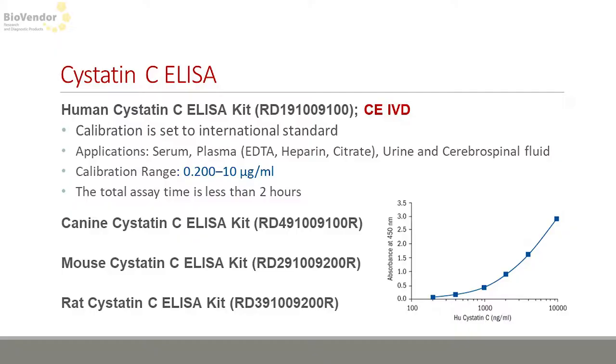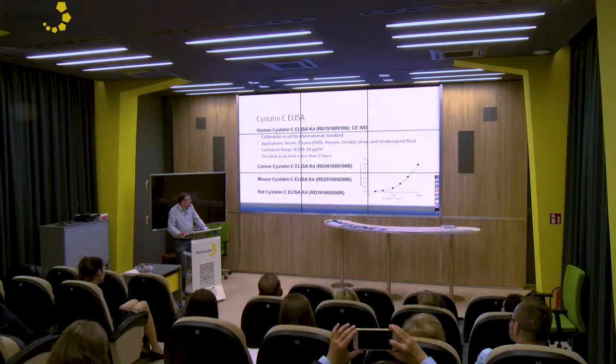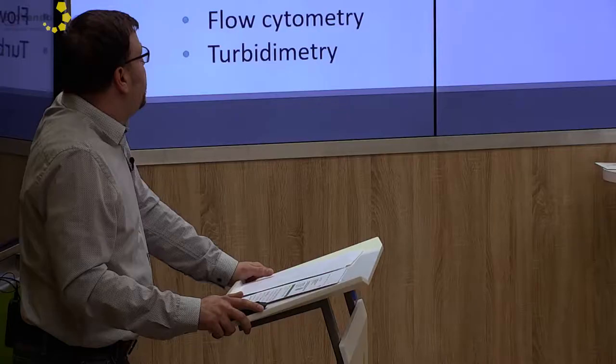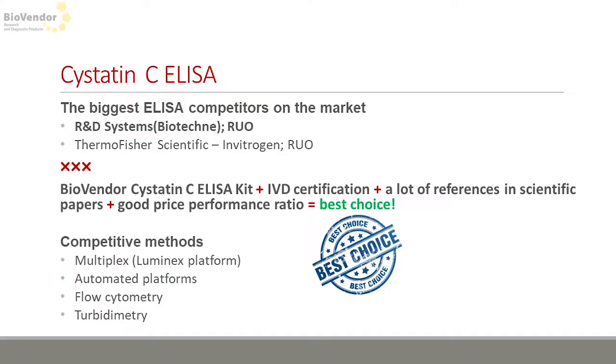About the kit: it is calibrated to an international standard and has a really short processing time. Mouse Cystatin C and rat Cystatin C kits are very popular in veterinary research. Among the biggest competitors on the market is R&D Systems, but it should be noted that Cystatin C has many references in scientific papers, meaning that for customers from academic and research settings it's still the best choice to buy our kit. Unfortunately, in clinical routine the market is led by different automated platforms, and Cystatin C exists in various kits from well-known companies such as Roche and Siemens.